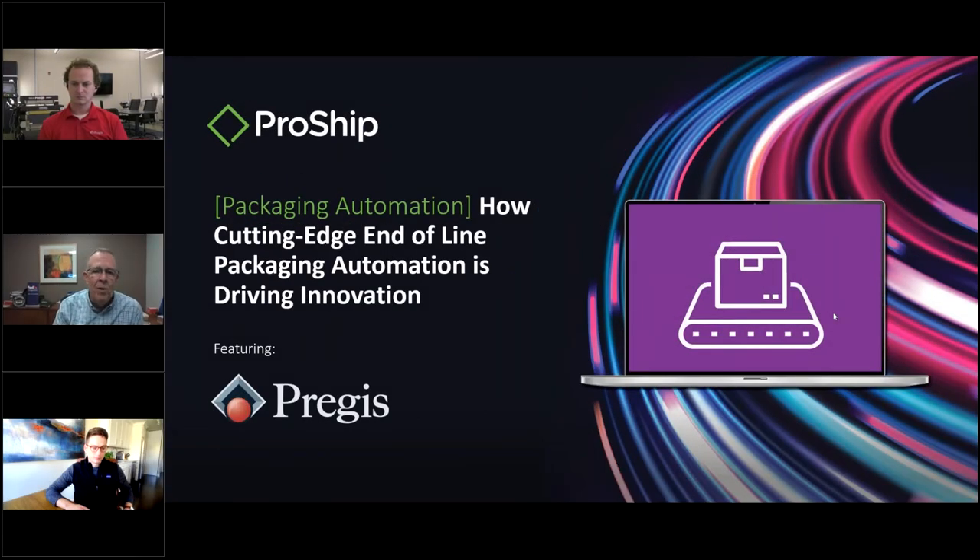I'm Dave Salter with ProShip, in charge of business development. We're here with Jack and James from Pregis, who are going to be talking about automation — not just what they do, but a good overview of the market, how things are going, and the new things driving automation and innovation.